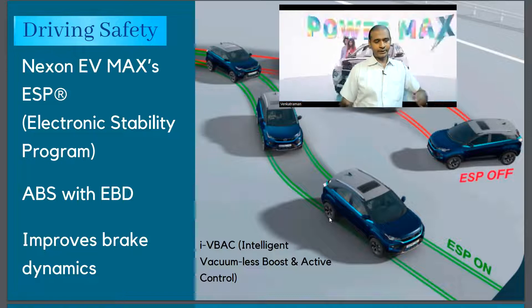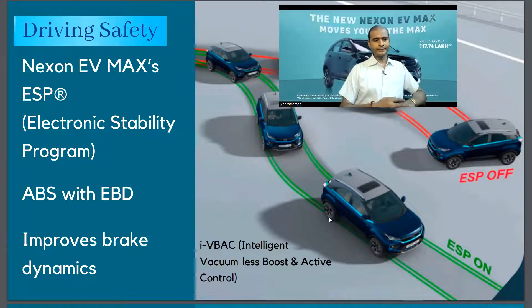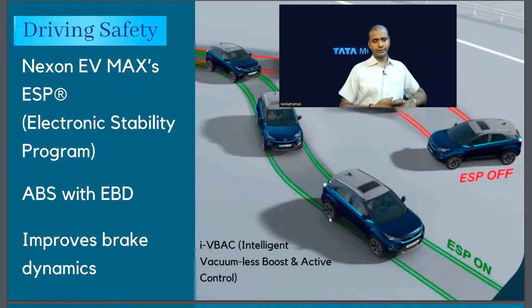For safer driving, Tata has registered technology called EBD, and on top of that an electric stability program which basically improves the brake dynamics.